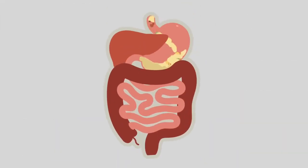In the stomach, digestive acid and enzymes break down the food before it moves to the small intestine. In the small intestine,